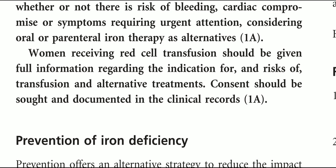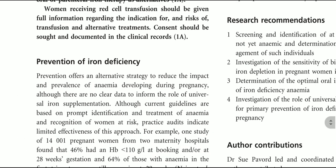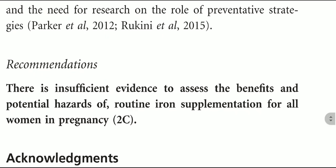Women with HB of less than 100 g/L within 48 hours after delivery who are hemodynamically stable and asymptomatic or mildly symptomatic should be offered elemental iron of 40 to 80 mg for at least three months. The use of IV iron postpartum should be considered in women who are previously intolerant of or who do not respond to oral iron, or where the severity of anemia symptoms requires prompt management. Each obstetric unit should have guidelines for the criteria to be used for postnatal red cell transfusion. The decision to transfuse women in the postpartum period should be based on careful evaluation including risk of bleeding, cardiac compromise, or symptoms requiring urgent attention, considering oral or parenteral iron therapy as alternatives. Women receiving red cell transfusion should be given full information regarding the indications for and risks of transfusion, and alternatives. Consent should be sought and documented. There is insufficient evidence to assess the benefits and potential hazards of routine iron supplementation for all women in pregnancy.